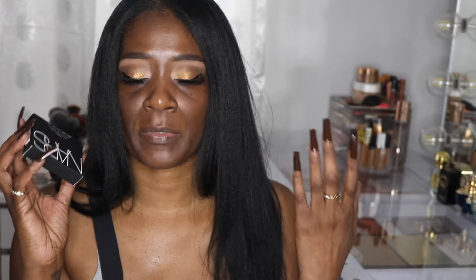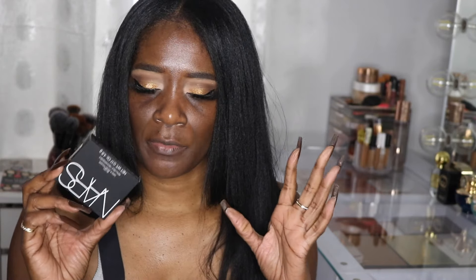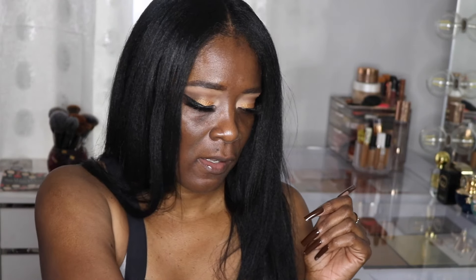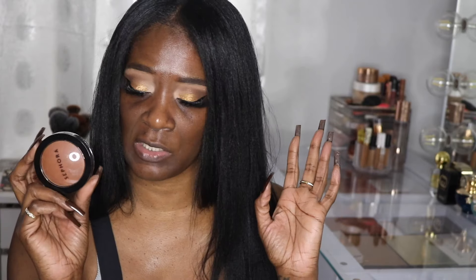I had no plan on doing this, but I picked up a NARS blush — they came out with new blushes. I needed another blush like a hole in my head. I also picked up the four microfinish powder from Makeup Forever because they're being discontinued. I got it in a darker shade, Sienna, so I can use it as a contour powder. But now looking at it, it doesn't look that dark for a contour — maybe I can use it as regular powder. It was only $10.